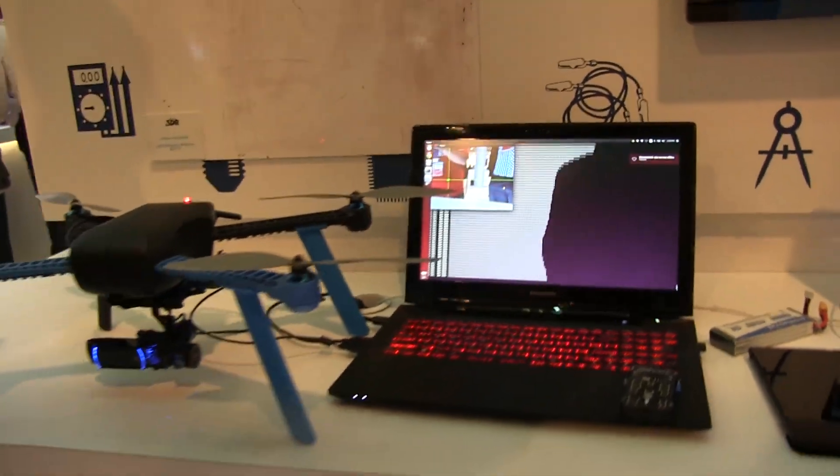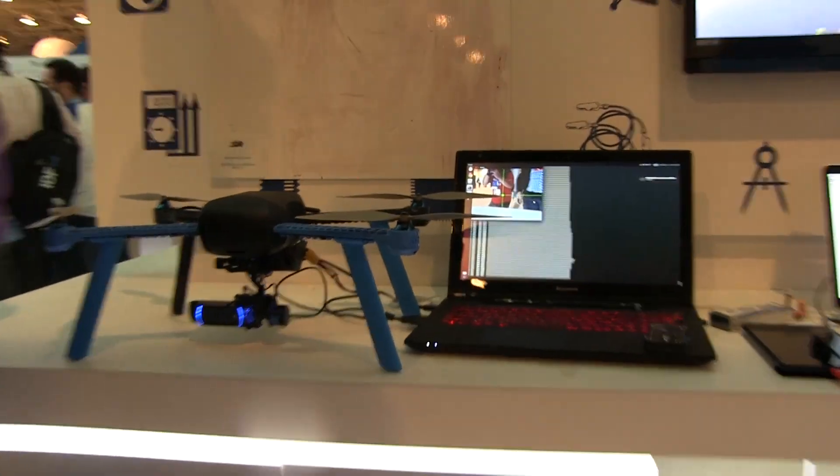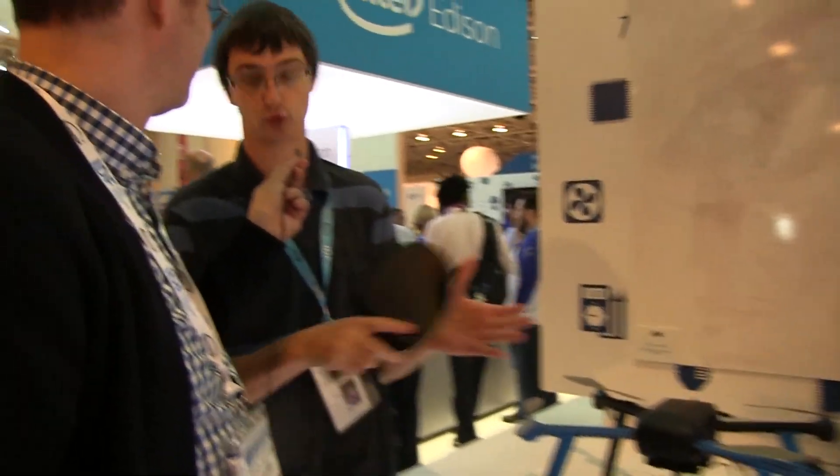This concept is called 'droning' — the copter keeps flying and takes selfie videos of you, fully autonomously, with no operator needed to control it. It's especially useful for action filming: mountain biking, surfing, or whatever activity you're doing. You can do it entirely by yourself, which wasn't possible before. It's just another example of what you can do with the Edison platform.